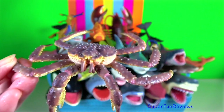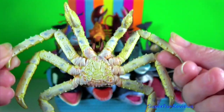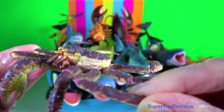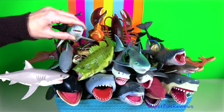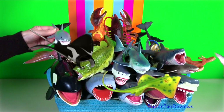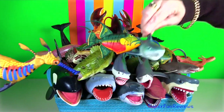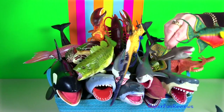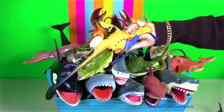King crab are a taxon of crab-like decapod crustaceans. Because of their large size and the taste of their meat, many species are widely caught and sold as food. The red king crab is a very large species with a carapace up to a width of 28 cm and a leg span of 1.8 m.